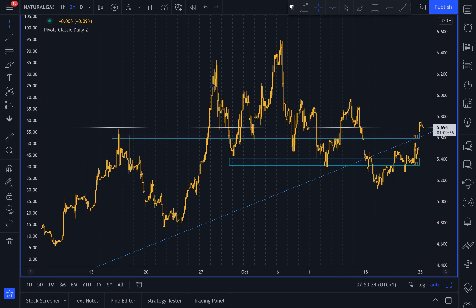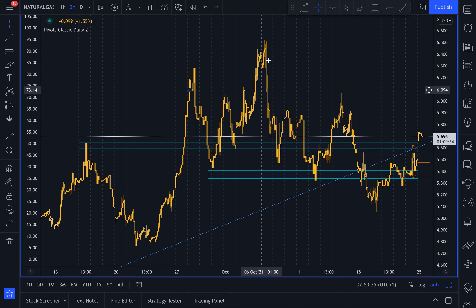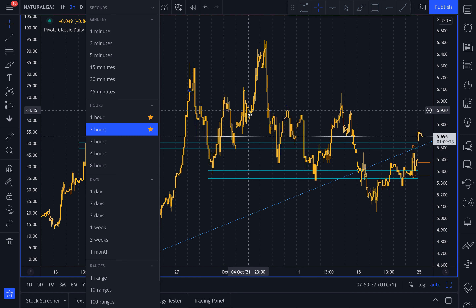Do you see this recent blow-off in price action from early October? It might be due a deeper pullback. And you can see it's attempting to make a head and shoulders pattern, which is a classical reversal pattern on the charts here.